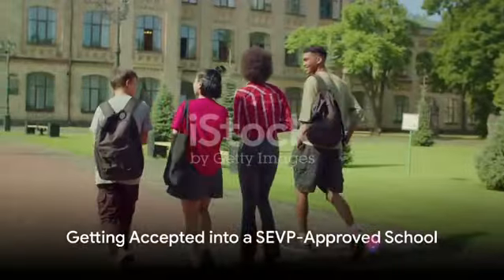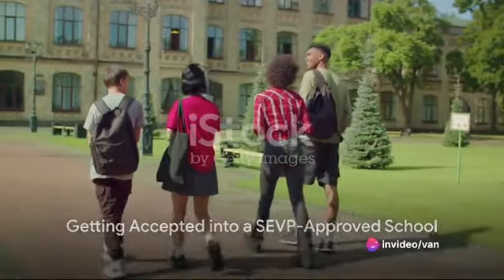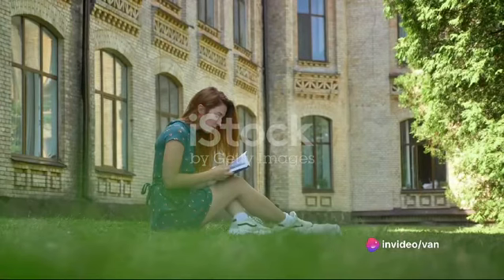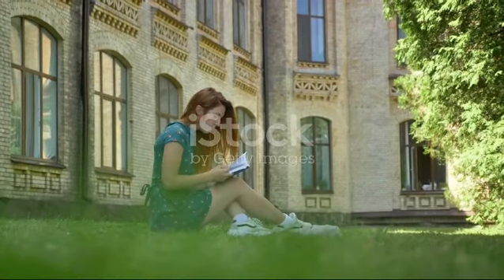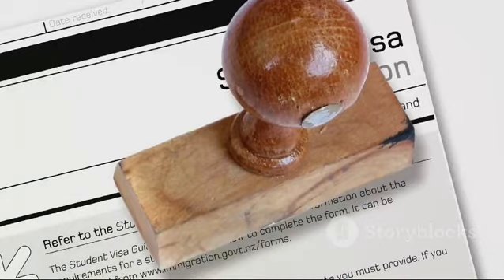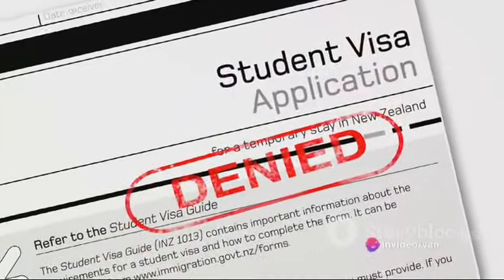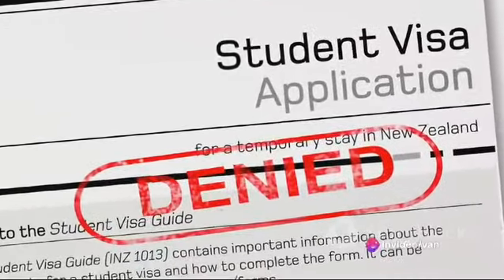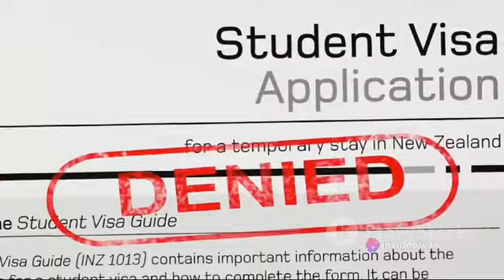The process begins with the first step: getting accepted into a SEVP-approved school. The Asher Institute is indeed SEVP-approved, meaning it's recognized by the Student and Exchange Visitor Program. Once you receive your acceptance letter from the Institute, the school will provide you with a document called Form I-20, which is essential for your M1 visa application.